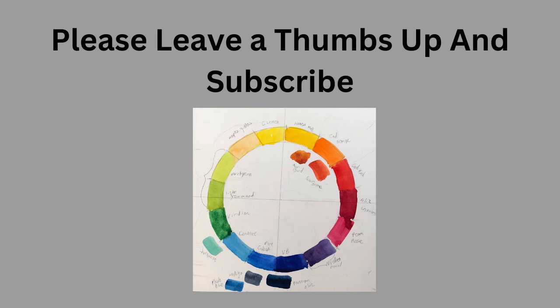Please leave me a thumbs up and subscribe — we love to subscribe, it makes me happy. All right, so let's take a look.